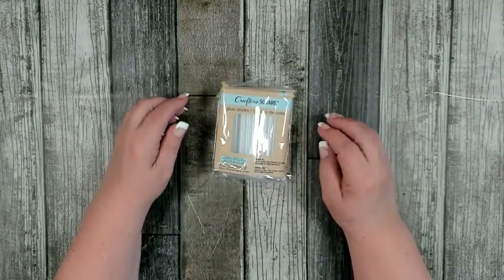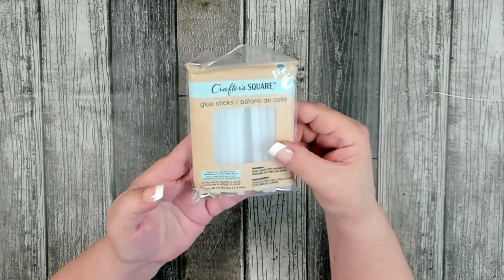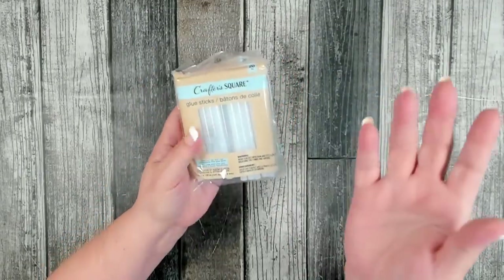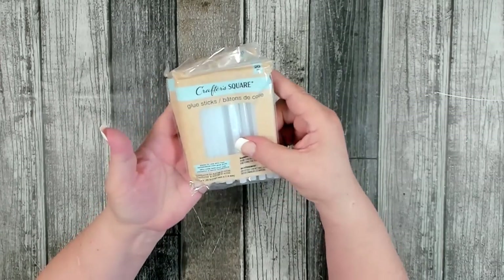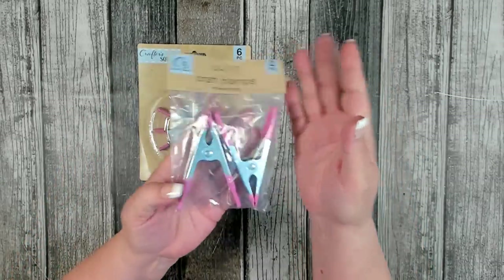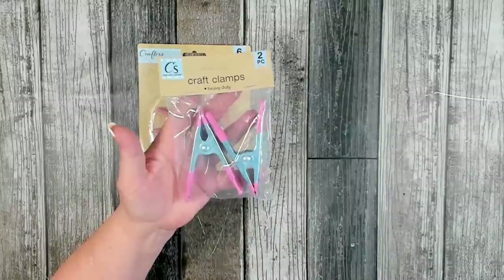I picked up just a few craft supplies on this trip. I grabbed some more of the CrafterSquare glue sticks — you still get 20 pieces, which is a pretty good deal. I've used their glue for a long time and don't really have too many issues with it, so 20 sticks for a dollar twenty-five is great. I also picked up a couple more packages of their craft clamps — I use these things all the time.